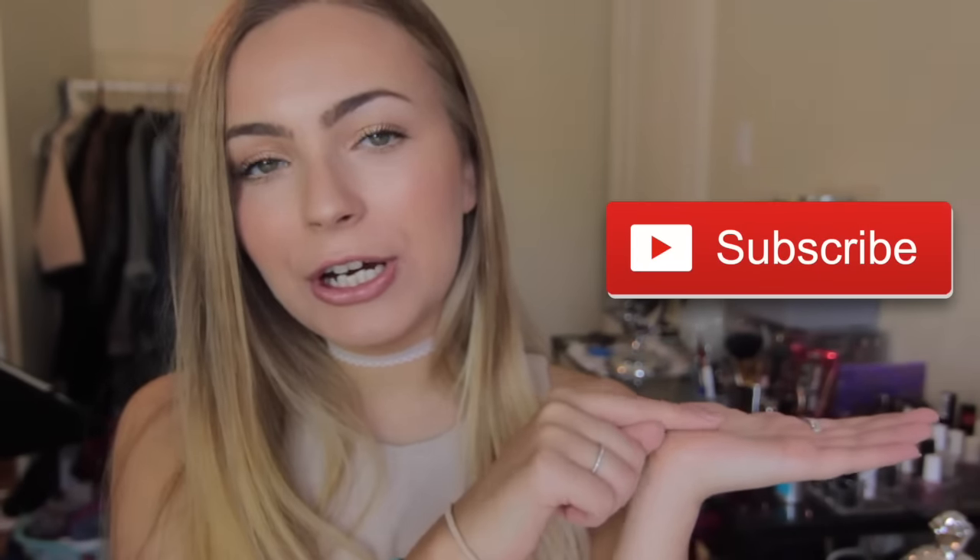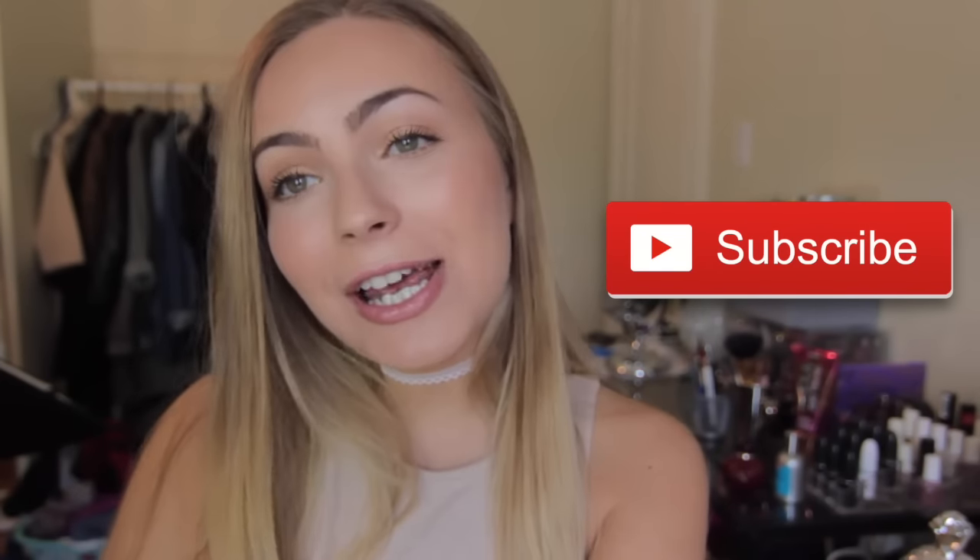If you are new to this channel and this is the first video you're seeing from me, I would love it if you guys would subscribe. I'm gonna put the little button right over here — all you need to do is click on it and you'll be notified every time I upload a new video, which is every Thursday. So without further ado, I'm gonna get into the makeup look.